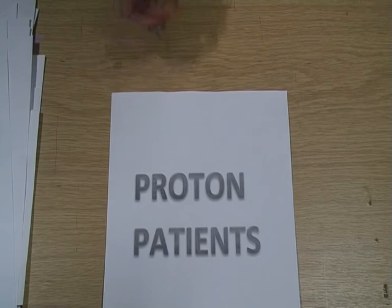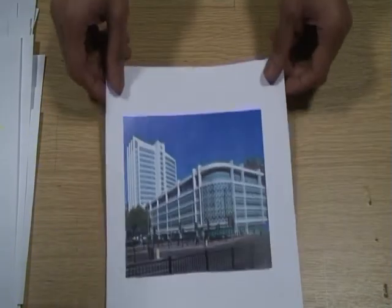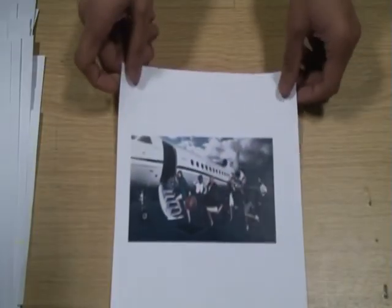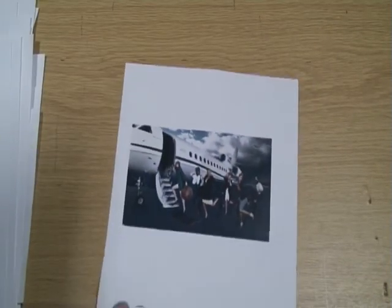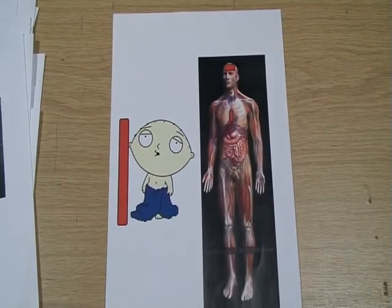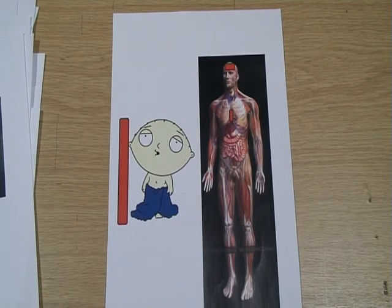The high cost means the NHS are only just building a proton centre. Previously, patients were sent abroad at high cost. Therefore, only a select range of conditions are treated, mainly difficult head and neck cases and paediatrics. Paediatrics have a longer lifetime than adults and thus are more likely to develop a secondary cancer. Sites that UCLH proposes to treat include the skull base, spine and paraspinal, and for paediatrics only: meningioma, pelvis, retinoblastoma and gliomas.